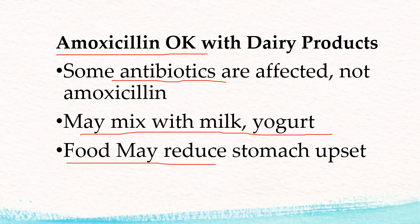Taking with food like dairy products like milk can reduce stomach upset that is sometimes associated with antibiotics.